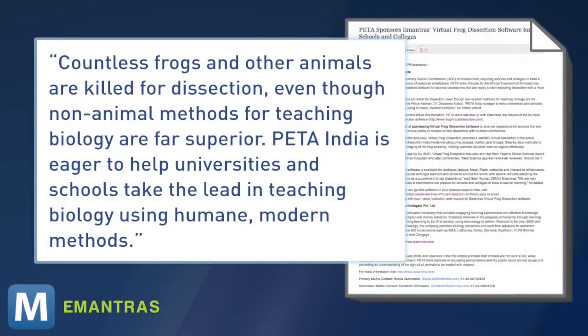Of course, PETA India supports the idea. Its science policy advisor says: 'Countless frogs and other animals are killed for dissection, even though non-animal methods for teaching biology are far superior. PETA India is eager to help universities and schools take the lead in teaching biology using humane, modern methods.' Not to mention far cleaner methods — though some scientists might argue a more hands-on experience would leave a more lasting impression than this guided virtual picture book.